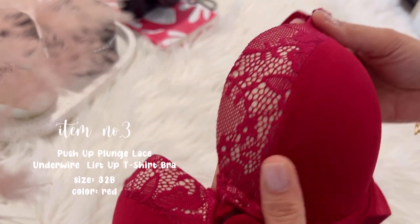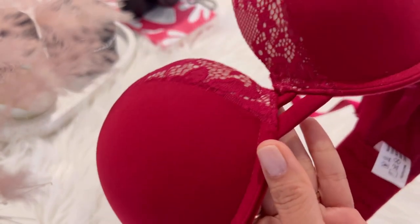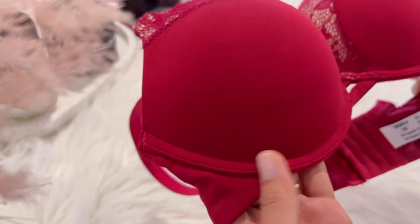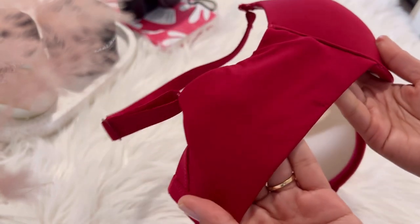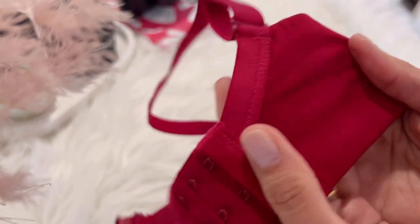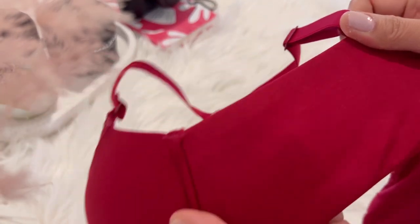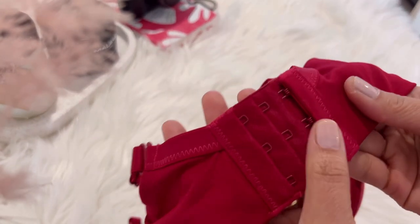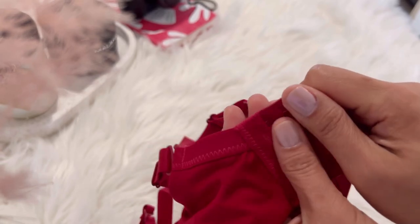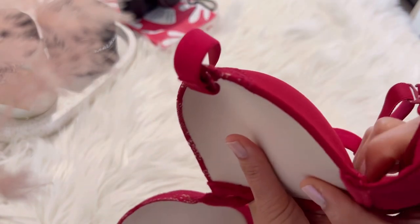The next item is this push-up plunge lace underwire lift-up t-shirt bra. This bra provides a push-up result and a comfortable wearing experience. It has stretch floral lace embroidery detail on the front and has three hook-and-eye closure. This bra will definitely make your boobs bigger and fuller — it gives an extra lift and creates an alluring cleavage. This is one of my favorites.